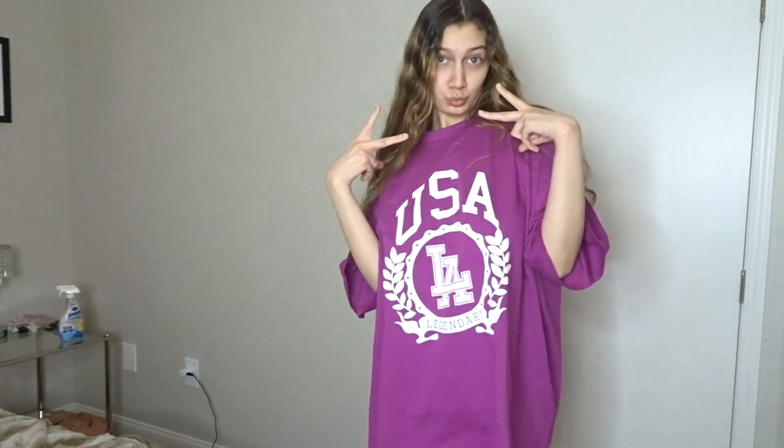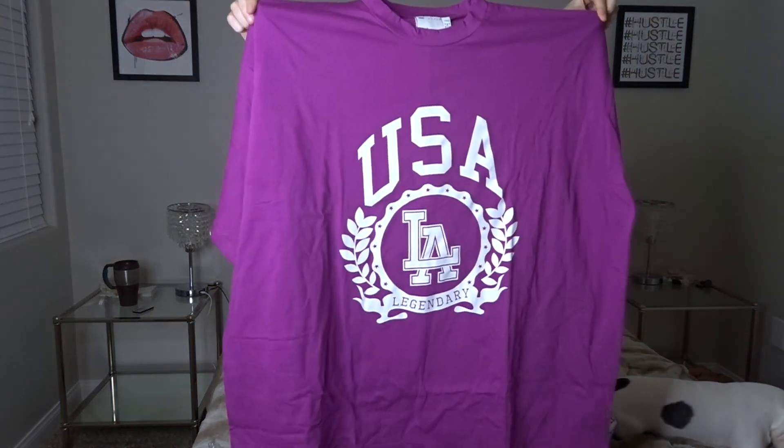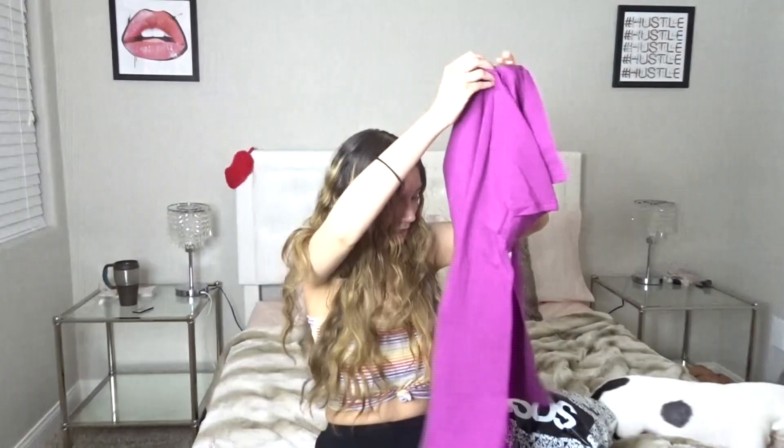This one's by the ASOS brand. It says 'USA LA Legendary' — I like Los Angeles, and I live in the USA, so I'm legendary, period. This is so huge though. It was normally $35 and I got it for $12.25.